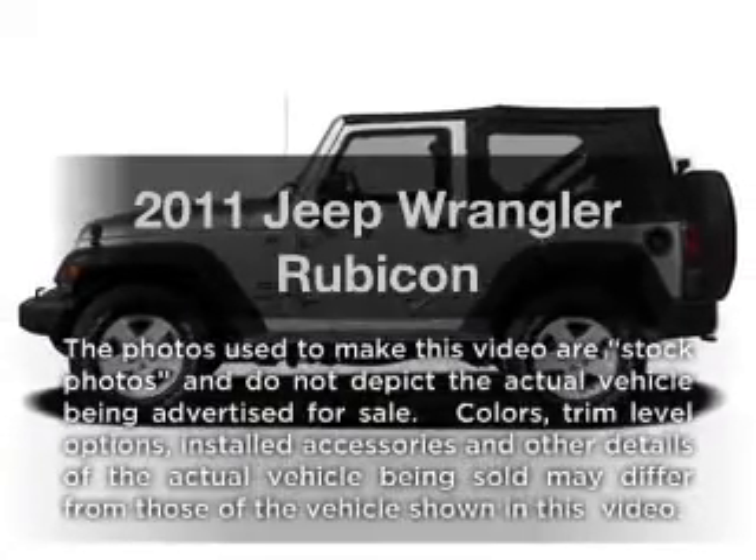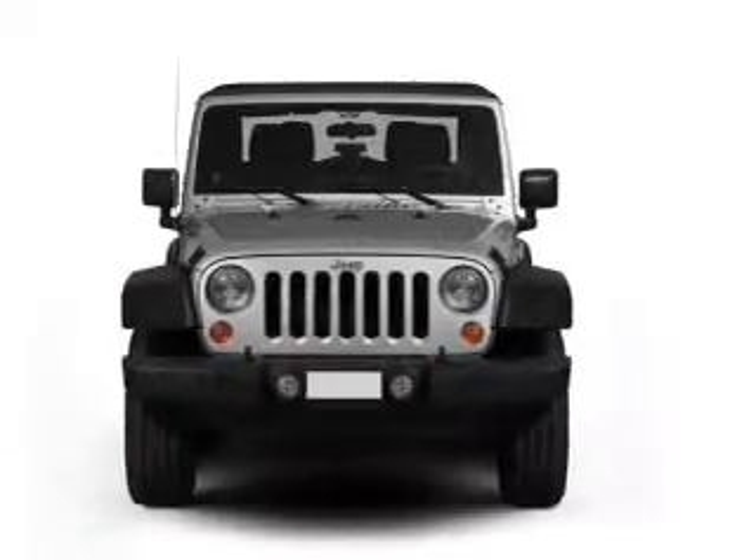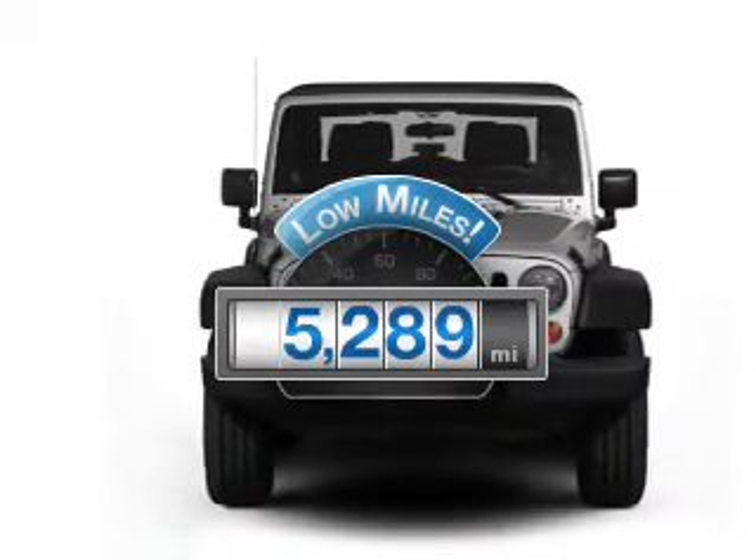Introducing the 2011 Jeep Wrangler. If you're looking for an automobile with great attributes, look no further. With low miles, this automobile will take you far and get you where you want to go.